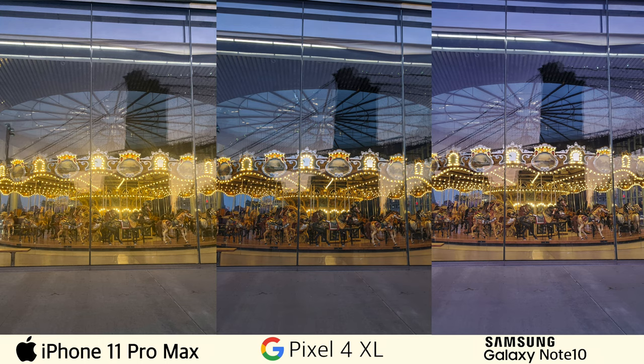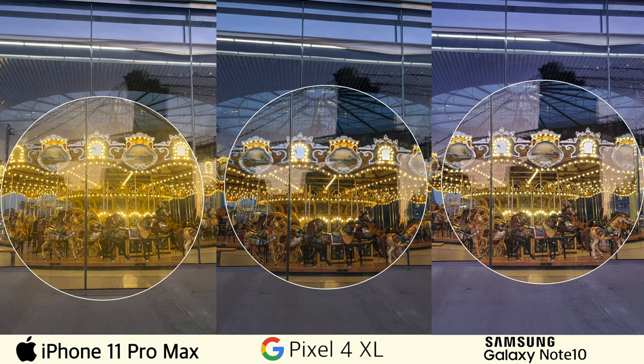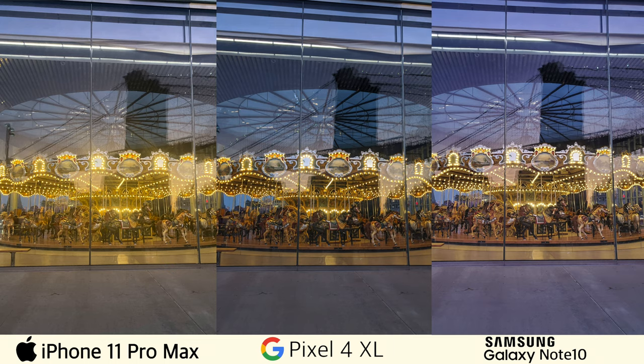Next, let's look at some photos taken at dusk. In this particular example, the Note 10 produced the sharpest photo between the three. And a few more photos taken in low light for you guys.